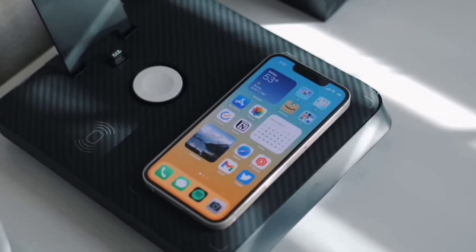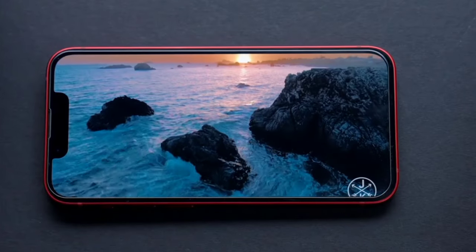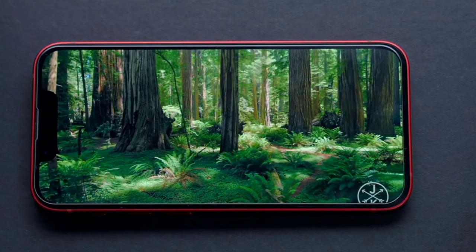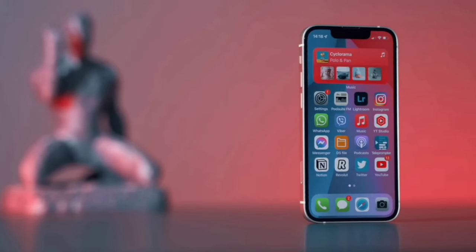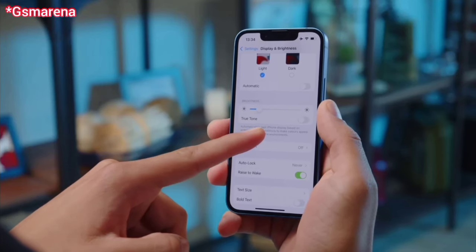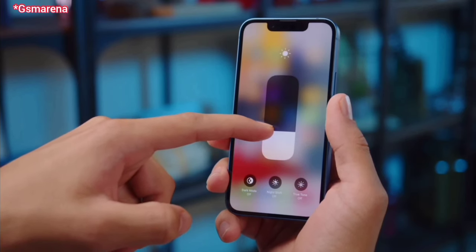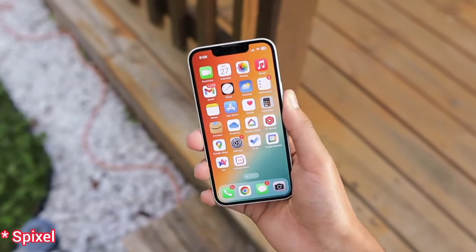Coming to the display side, the iPhone 13 mini has a 5.4 inch OLED 60Hz display. When watching videos, they look stunning — the colors are very good and there is a lot of brightness on the screen. There is also a smaller notch on the top which supports Face ID for security. The display has True Tone technology support, so for those who have eye sensitivity, you can change the color according to your preference. The outdoor experience is good, with 800 nits for manual brightness.